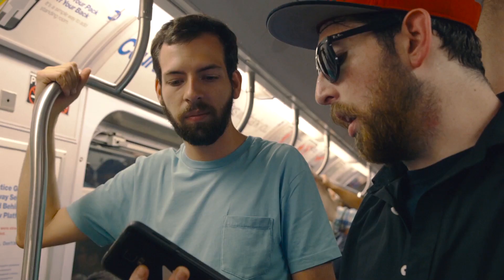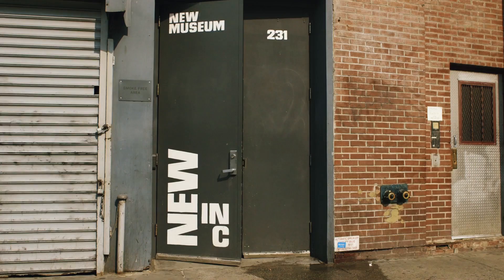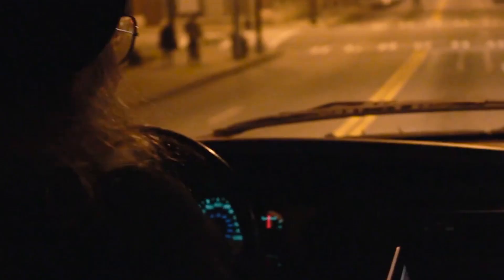We describe ourselves as an interactive installation company and software development company. We're based here in New York in New Museum's Art and Tech Incubator. There's something very interesting that's happening now with art and technology working together to create interactive art or inventing new technologies to really tell a story.